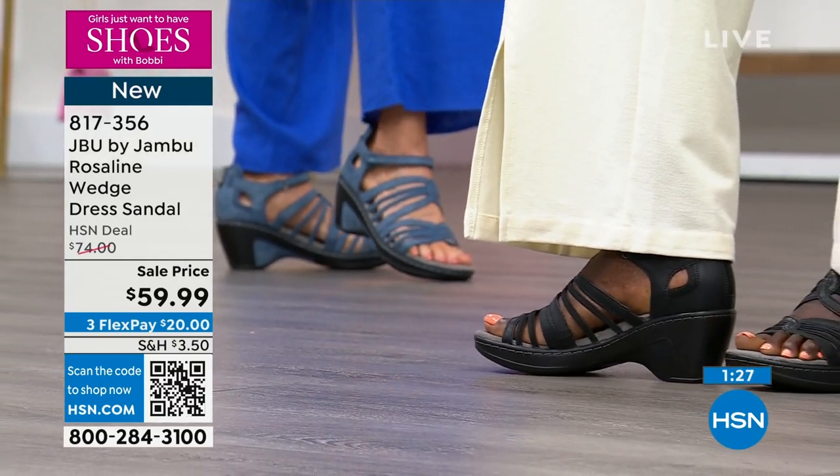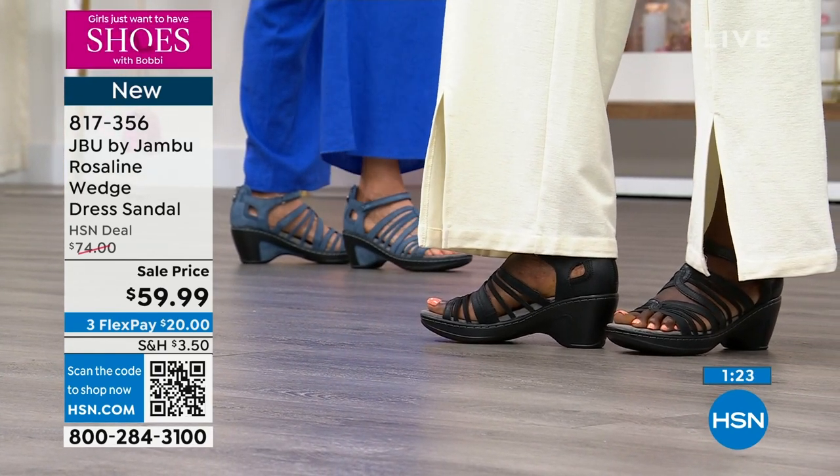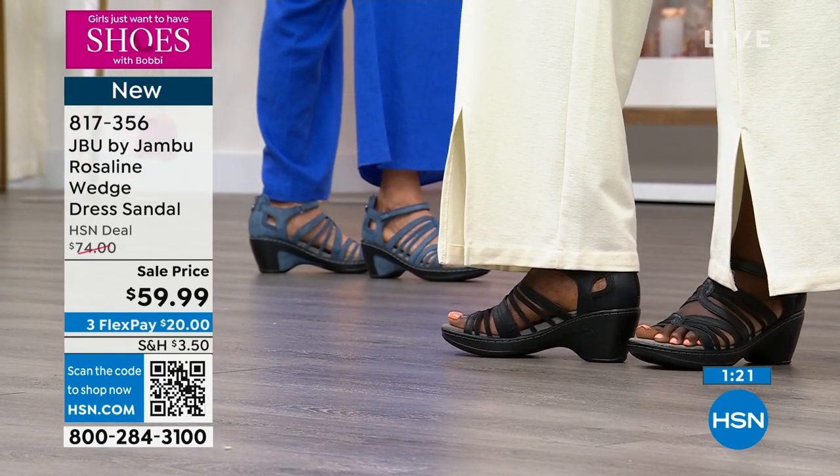The Rosalind has kind of a gladiator, strappy design look to it — but I think it's a classier look, and way more wearable.